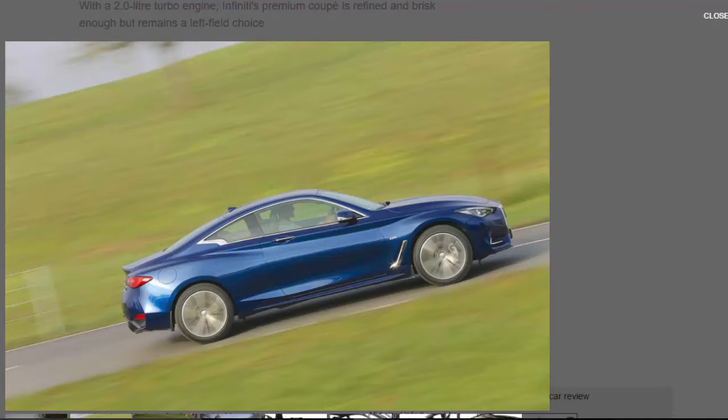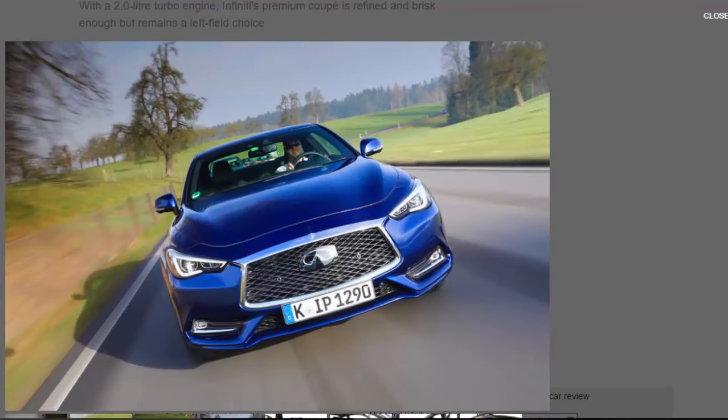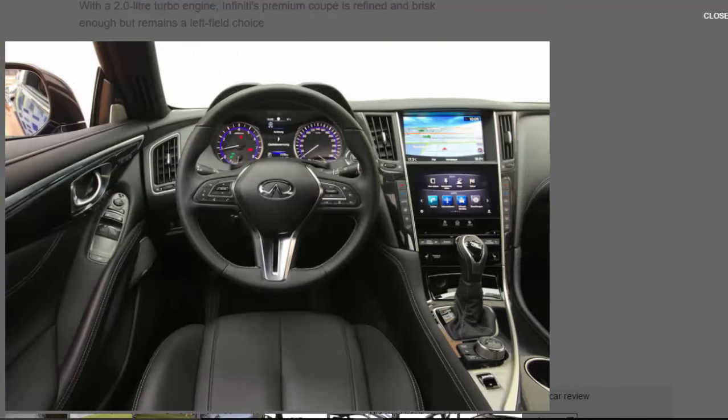That's enough to propel nearly 1,800kg of Infiniti to 62mph in a reasonable 7.3 seconds. The pricier V6 may get four-wheel drive as standard, but you have to be content with rear-wheel drive in the 2.0t. What you can have is Infiniti's drive-by-wire Direct Adaptive Steering (DAS) system, standard on Sport models and an £800 option on other variants. Its software has been tweaked to improve feel and feedback over the same system in the Q50.